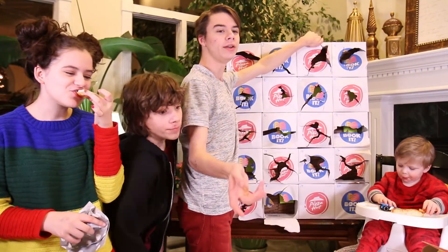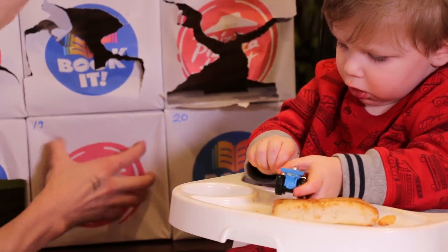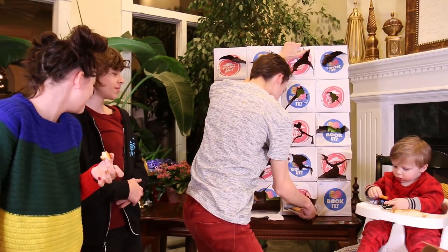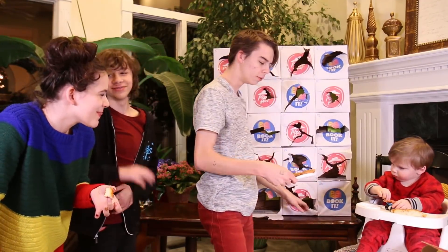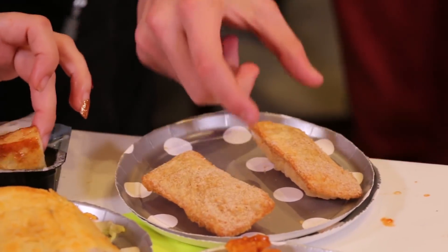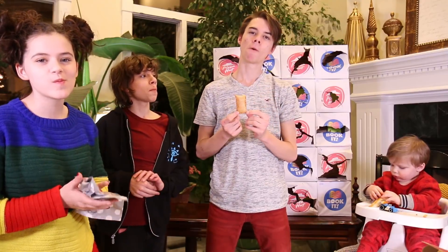We're opening up number nineteen — 'dix-neuf' in French. Whoa, what are these? Apple pies! I've never had a lot of stuff from Pizza Hut — this is a new experience. Very good, they're a little dry, but they're good.